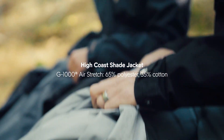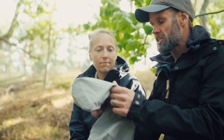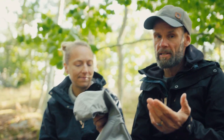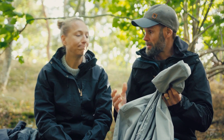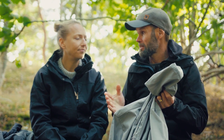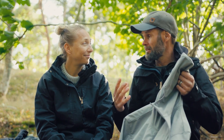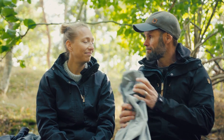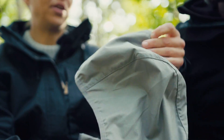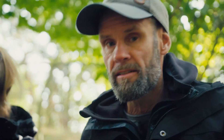Next is the High Coast Shade jacket. This is made from G1000 Air Stretch — our material with the polyester-cotton blend — so it's super durable, with good protection from wind and sun. It's not waxed like the G1000 original, so it does have limitations when it comes to water. It's really useful in a windy environment or a very warm climate where you want protection from sun, sand, or dust. The hood is also great in combination with this thin material — a good choice for warmer climates.